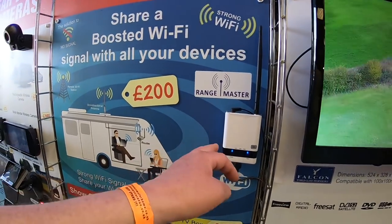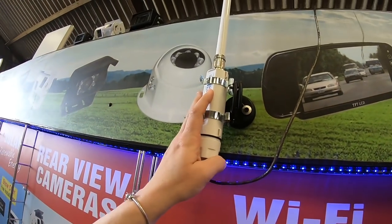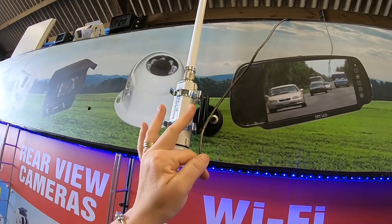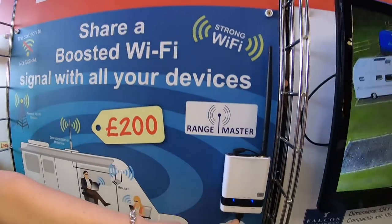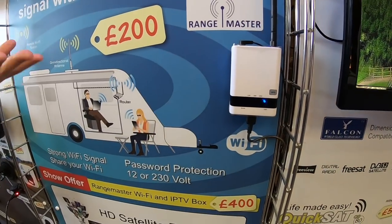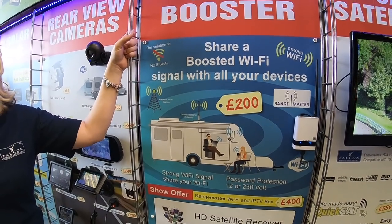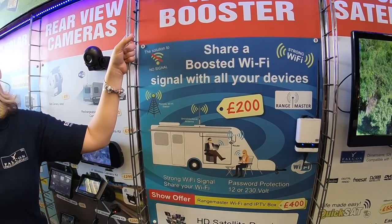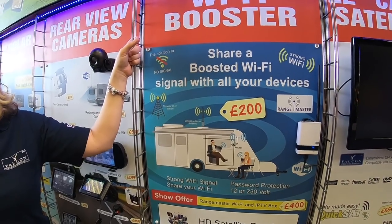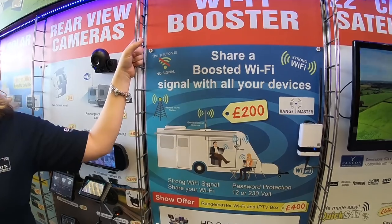So this is the Rangemaster. It fits in your van somewhere — this goes on the outside with a little sucker and a 5m cable into the router which is inside the van, 12 volt and 240. Once that's powered up, you open up the IP address which gives you the software and tells the antenna to do the search. Once it's done the search it gives you a list of everything available, then you log into a window and that's it. It's quite simple to use.